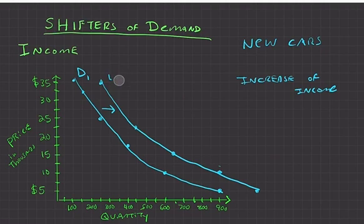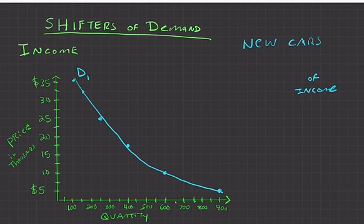The inverse is also true. If income were to decrease — due to unemployment or hard times — fewer people would demand a car at each price. At five thousand dollars, maybe only six hundred people would demand a car instead of nine hundred, because they need to save for utilities and food. A decrease in income causes the demand curve to shift to the left.